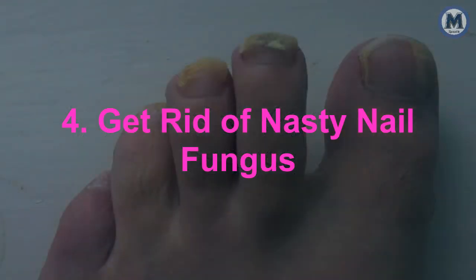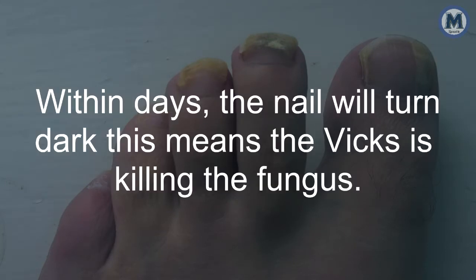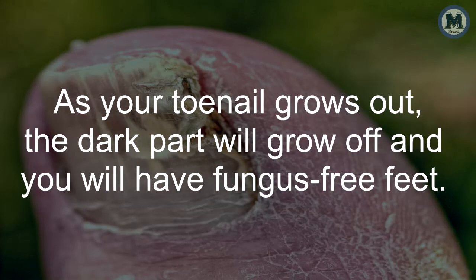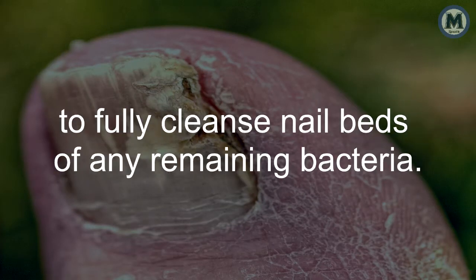4. Get Rid of Nasty Nail Fungus. Rub VapoRub on your toenails if you suspect you have a fungus. Within days the nail will turn dark — this means the Vicks is killing the fungus. As your toenail grows out, the dark part will grow off and you will have fungus-free feet. Keep applying the ointment over a period of two weeks to fully cleanse nail beds of any remaining bacteria.